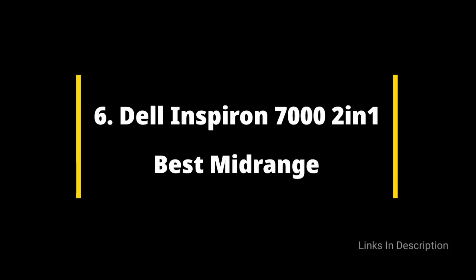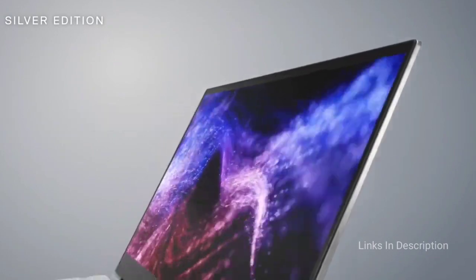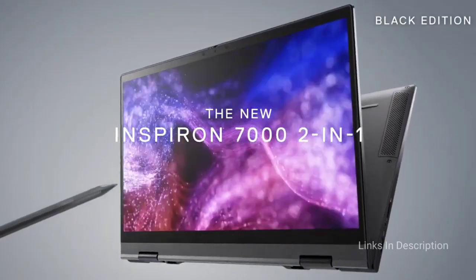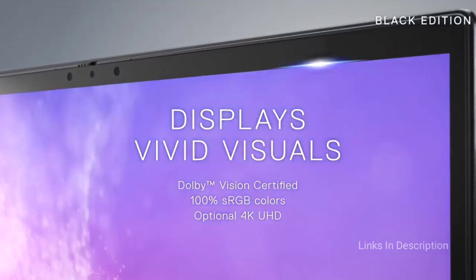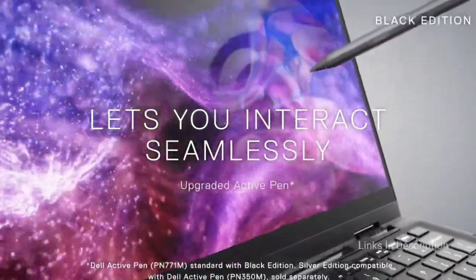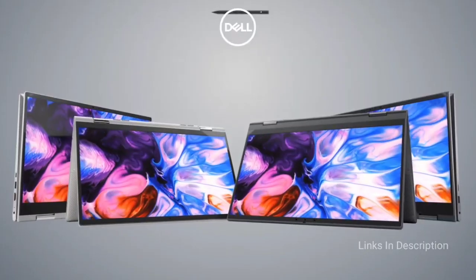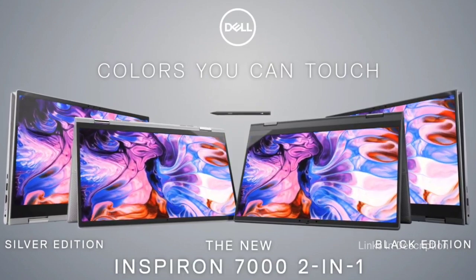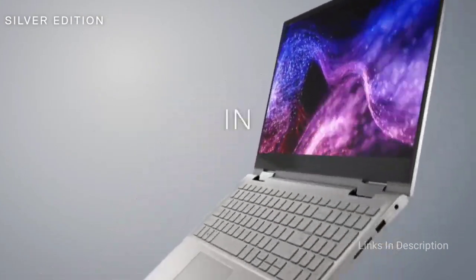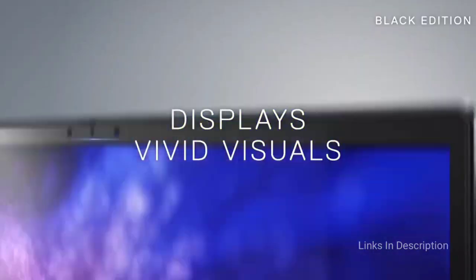Dell Inspiron 15 7000 2-in-1 Black Edition — the best mid-range laptop with a touchscreen. This laptop punches above its weight; this seemingly mid-range machine comes with the kind of performance and features you would expect from a higher-end device. You would be hard-pressed to find another machine in its range that comes with a 4K touchscreen, IR camera, and an active pen. While it is a bit pricey for basic computing, those who want a little more will find it a great option, since it can handle significant multitasking and even some AAA gaming. Buy this laptop for its stunning 4K touchscreen display, great productivity performance, and the included Dell Active Pen. The disappointments are performance inconsistency and only one USB Type-C port.